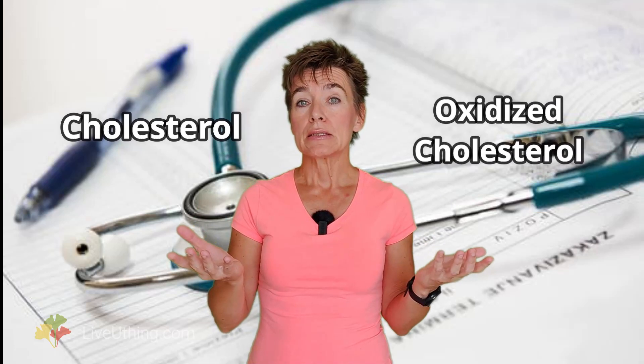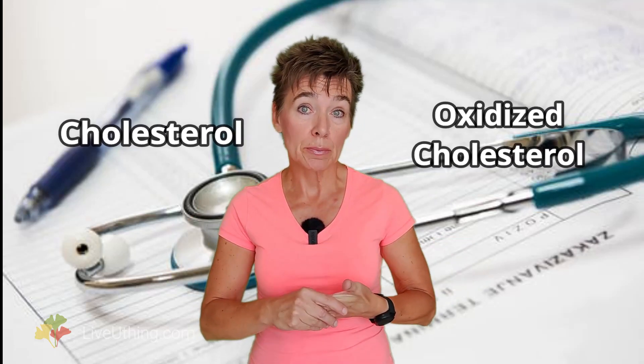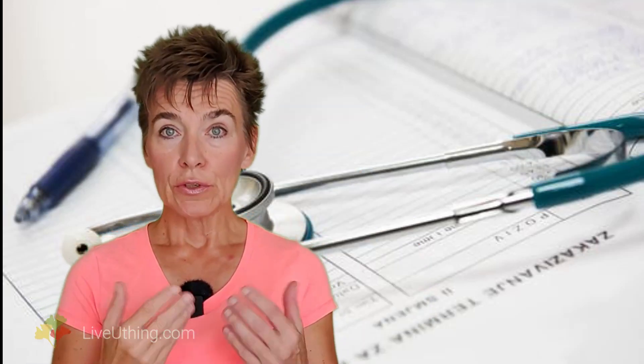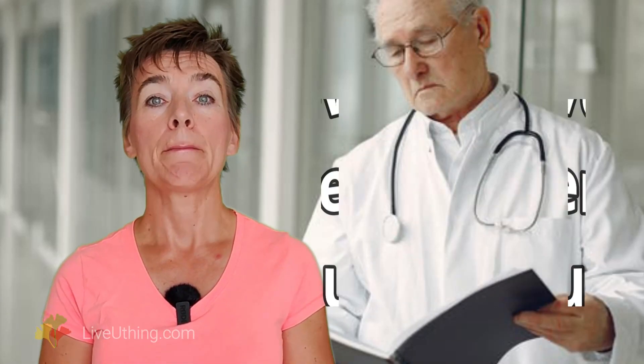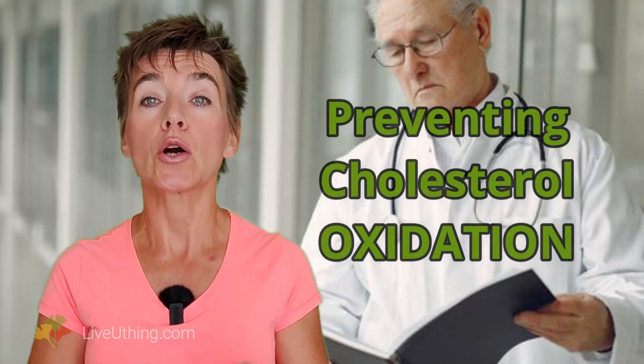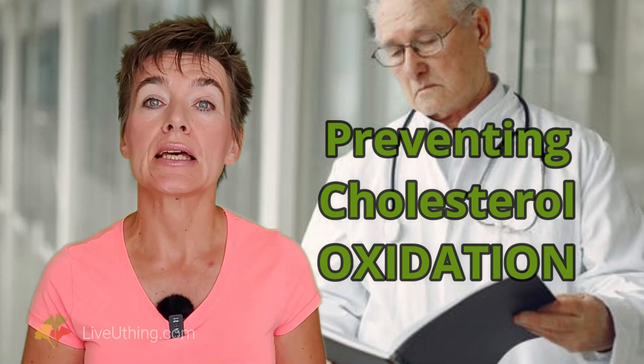In plain language, your cholesterol number is useless for estimating arterial plaque buildup. So if your lab report comes back with high cholesterol, don't panic. You can prevent arterial plaque buildup not by lowering cholesterol, but by preventing cholesterol oxidation. If you understand this, you will also understand the following: you may have high cholesterol but squeaky clean arteries, and you might have low cholesterol yet a complete arterial blockage.